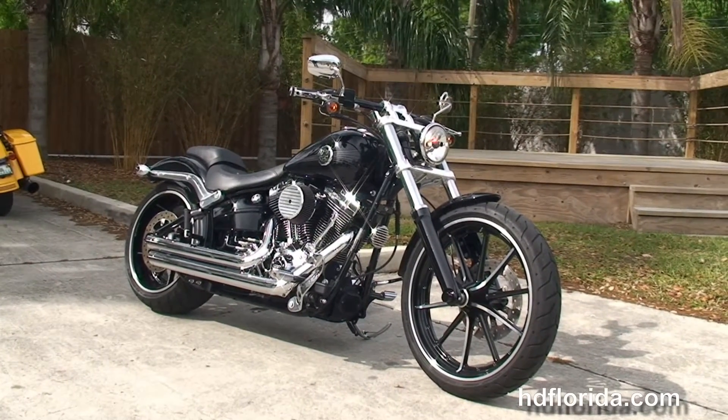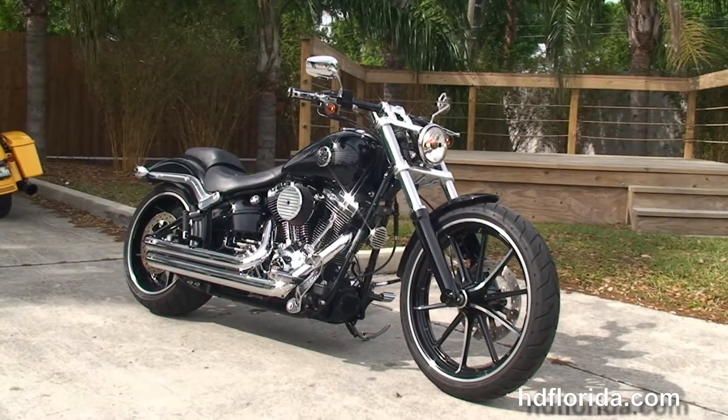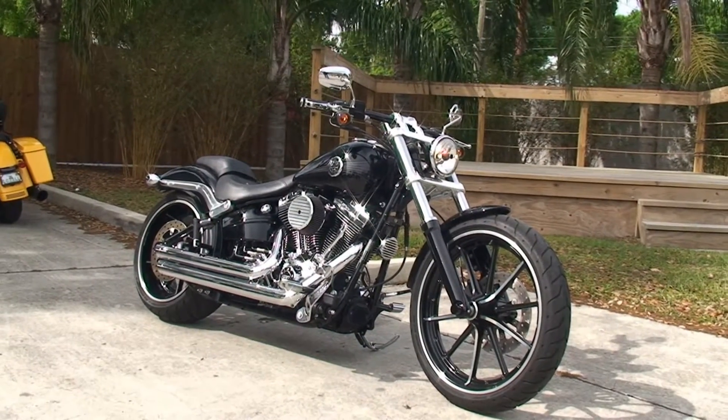For more information on this Breakout, click on the link below. For the rest of our top shelf inventory, visit us at TampaHarley.com where we're always open 24-7, and remember to have one rocking, smoking, adrenaline-filled Harley day.